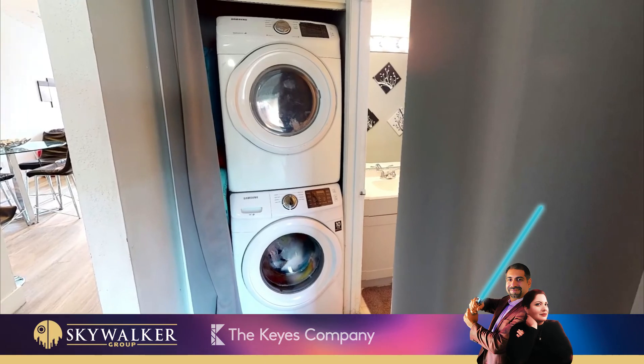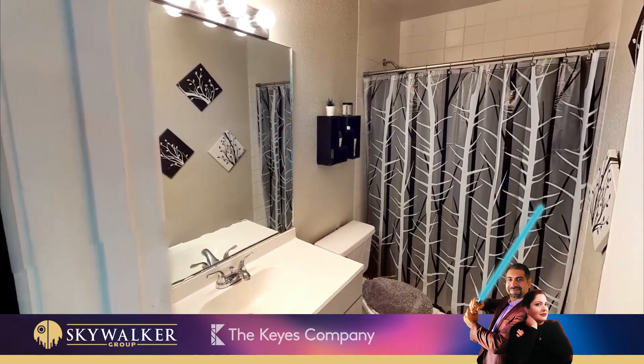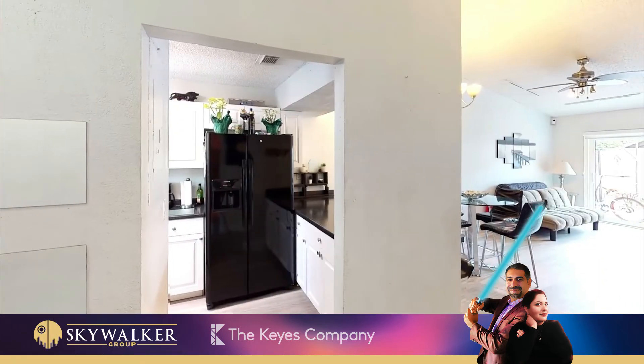It also has a spacious backyard, large enough to park the car, RV, or boat.